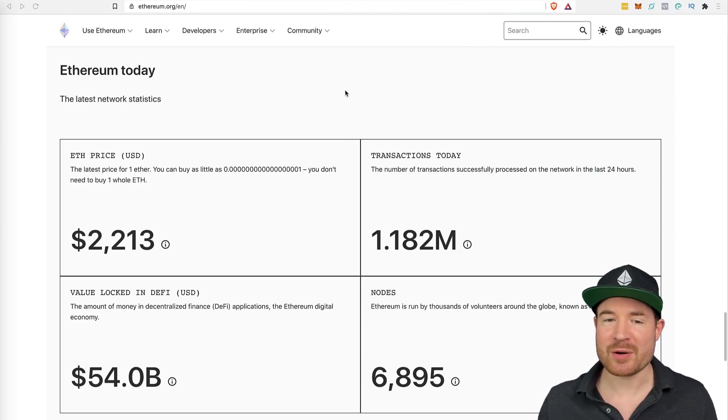Let's start off with some network stats over here on the official site, ethereum.org. As I'm making this video today, the price of ETH is $2,213. The amount of transactions that happened today is 1.182 million transactions on the Ethereum blockchain. There is $54 billion locked in DeFi — decentralized finance — and there are currently 6,895 nodes helping Ethereum stay decentralized.